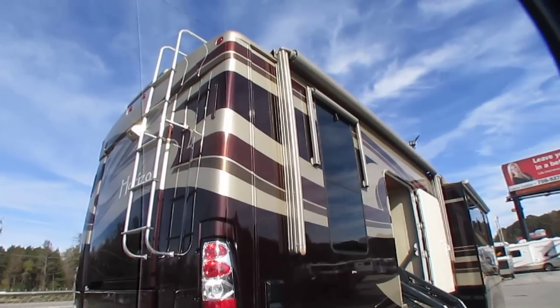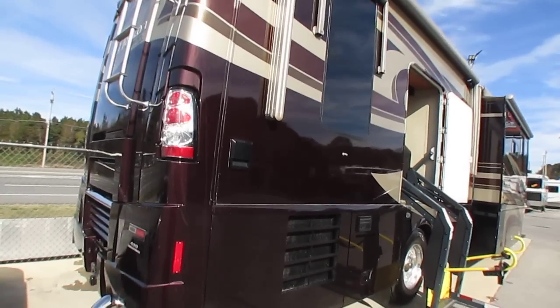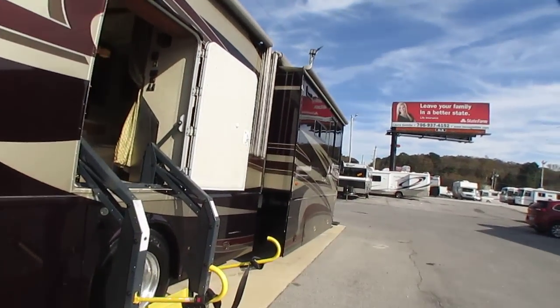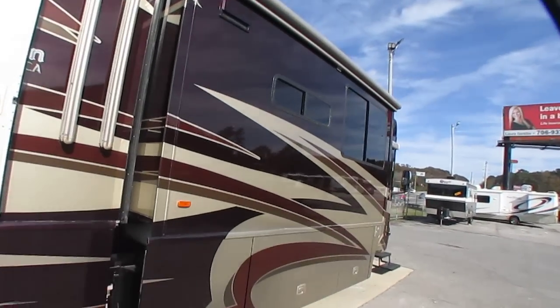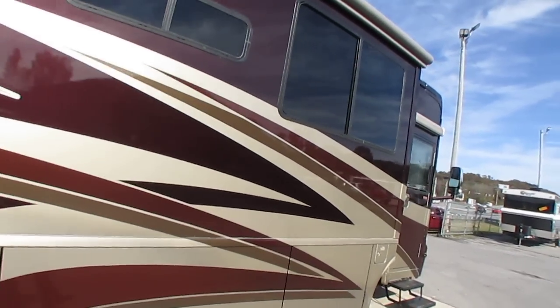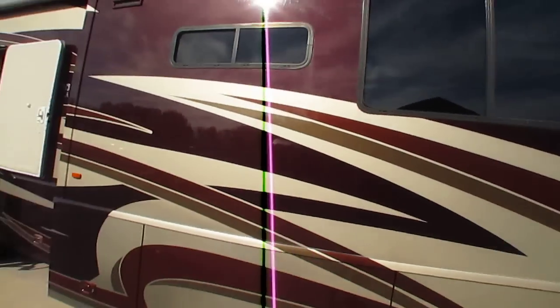Got window awnings, backup camera that works great, and automatic hydraulic levelers with three control points - one by the door, one in your service bay where you hook your hookups up, and then one at the dash. Push a button and it automatically levels itself. Also got the Kinway air suspension for a great ride. You'll love that Evolution chassis.